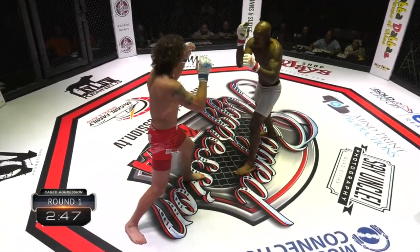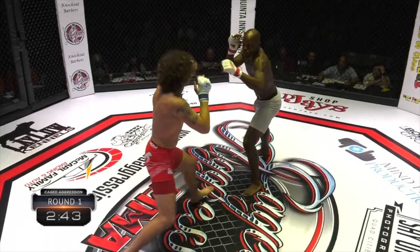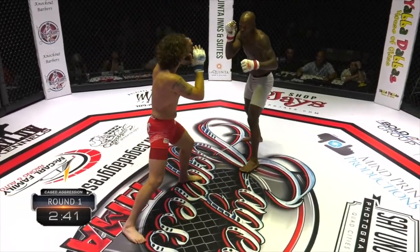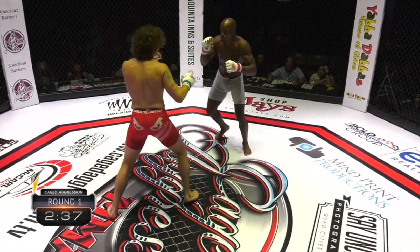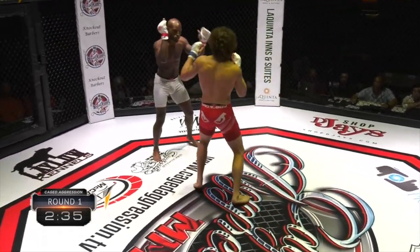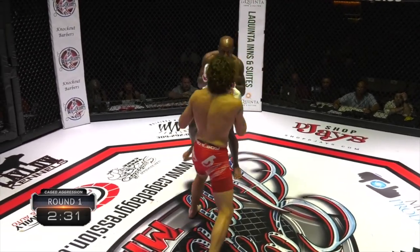Stay long. Good leg kick — solid. We said Salvatore's brother picked up a big W on that last card in the main event. Let's see if his brother can replicate that victory. A little front kick. There you go.